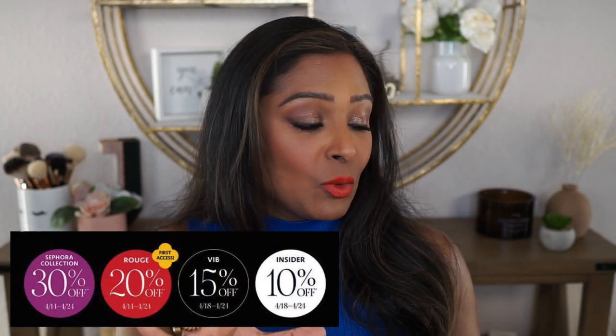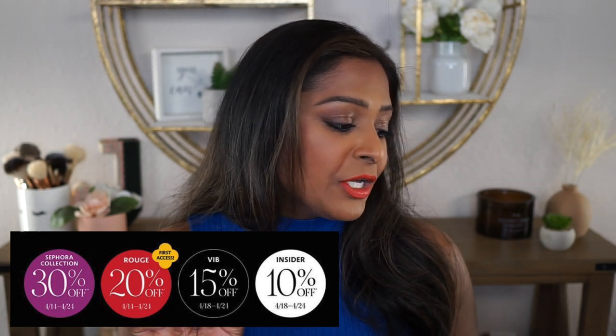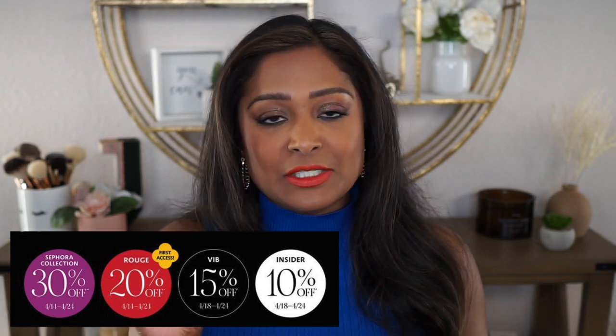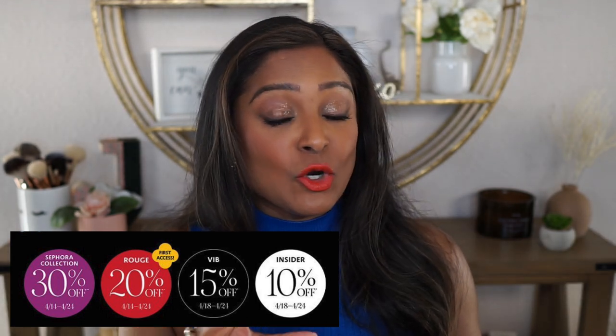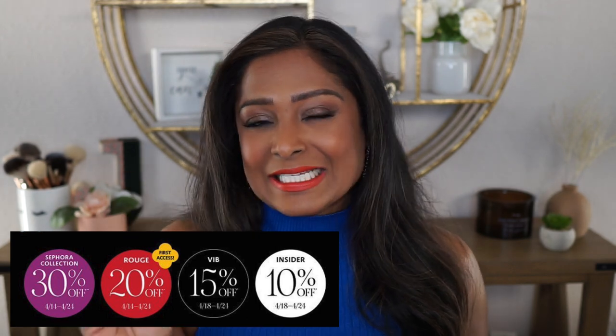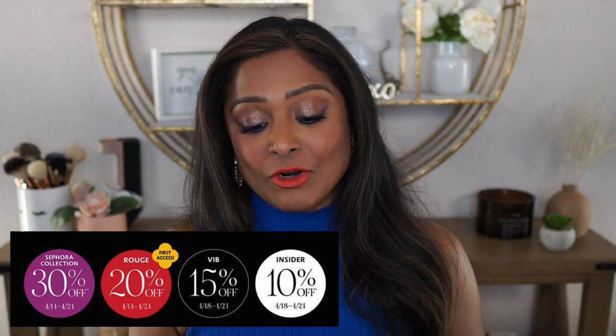Before I get into the unboxing, Sephora usually has a pretty good sized sale twice a year — one is in the spring and one is in the fall. Hopefully my video will be going up for the last day of the sale, so if there's anything here that catches your eye, you can go ahead and pick up the item with that discount. Rouge did start on April the 14th. VIB members started on the 18th with 15% off, and Insider started on the 18th as well with 10% off. So every tier is going to get some savings. Rouge does get 20% off, and then all of the Sephora brand items are 30% off, which is a great deal. I didn't pick up anything from the Sephora brand this go-round, but that is a pretty good size savings if you're wanting to pick up something from that line.